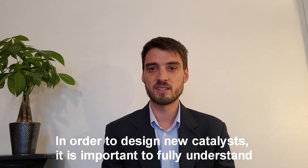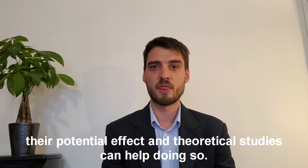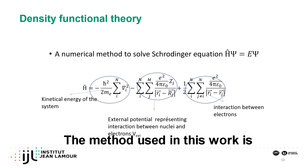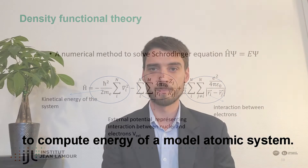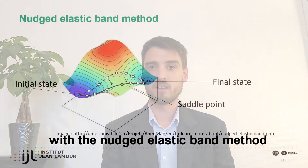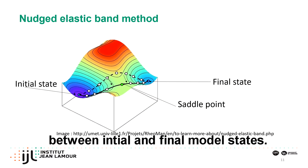In order to design new catalysts, it is important to fully understand their potential effects, and theoretical studies can help doing so. The method used in this work is the density functional theory, which enables to compute energy of a model atomic system. The chemical reaction steps were modeled with the nudged elastic band method, which finds the transition saddle point between initial and final model states.